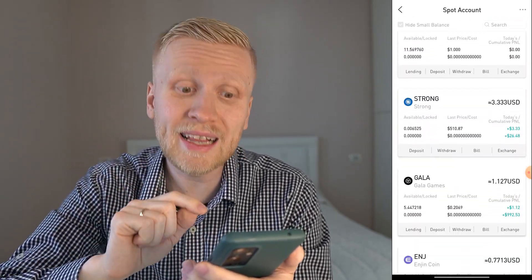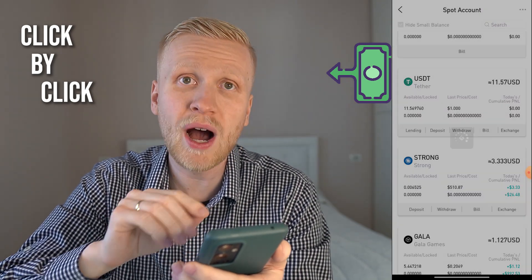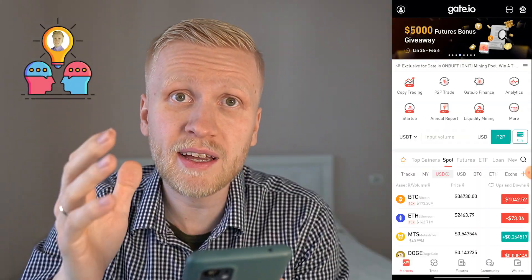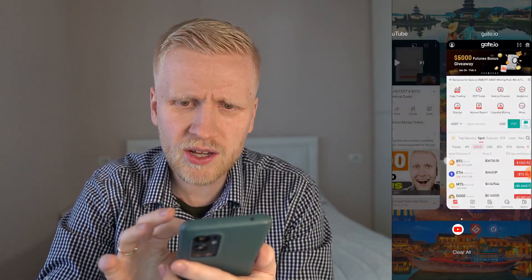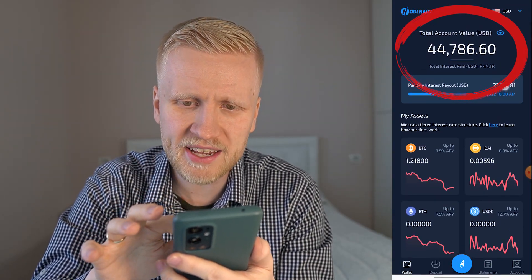In this gate.io review, I will show you click-by-click, in front of your eyes, when I withdraw money from gate.io app for 100% free. I will also answer your question: is gate.io safe? I want to withdraw money from gate.io to this crypto account where I currently have $44,000 and it's making money automatically.